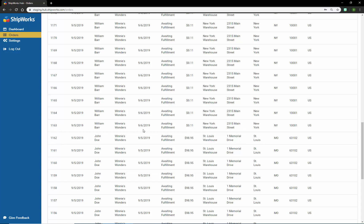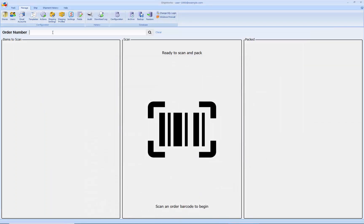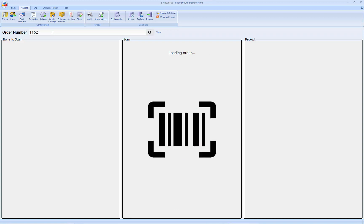Order 1163 has an address in New York City, and that was routed automatically to the New York warehouse. To see that in action, let's flip over to the software. If I try to pull up order number 1163, I shouldn't see it because it was routed to the software in New York. Whereas if I pull up order number 1162, we should have access to that order because I'm going to ship that from the St. Louis warehouse.